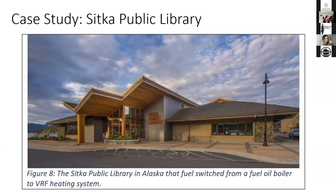Another case study is the Sitka Public Library in Alaska — a very cold climate. This could be a good application for VRF because these systems operate at low temperatures. This building originally had a fuel oil boiler and switched to VRF heating.